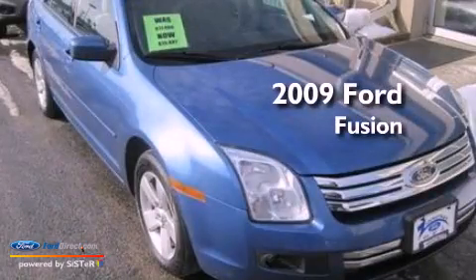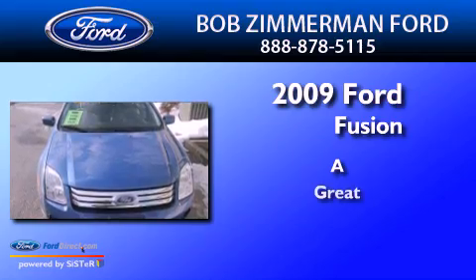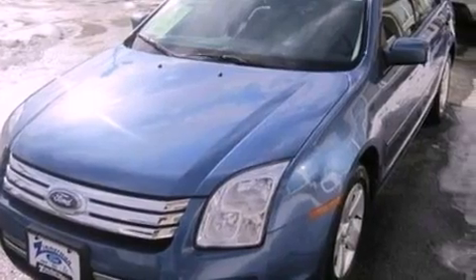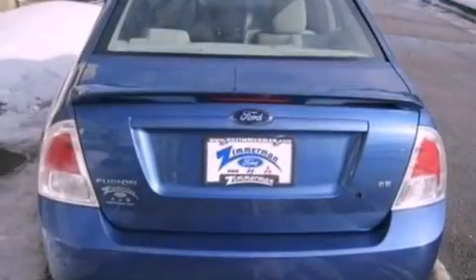This is a 2009 Ford Fusion. Its top features include a double wishbone independent front suspension, a low tire pressure indicator, aluminum wheels, and satellite radio.